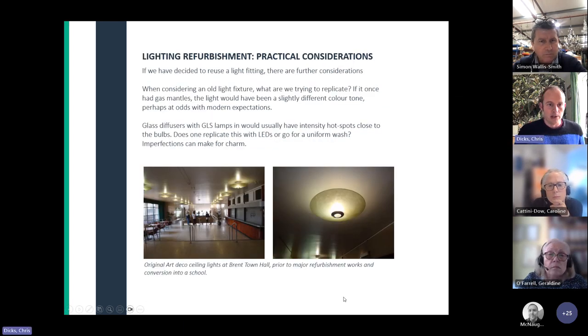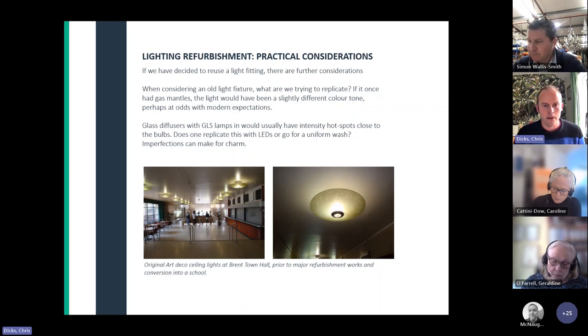Some practical considerations: if we're going to refurbish a light fitting with a new source, what are we actually trying to replicate? Colour temperature might be different, orientation might be different. Some original art deco light fittings at Preston Town Hall had particular lamps that gave a patchy effect on the glass diffuser. Do you decide to go for a completely uniform wash, or do you consider those imperfections part of the charm? There isn't necessarily a right or wrong answer, but it's something you need to think about and consider, and maybe even do some mock-ups.